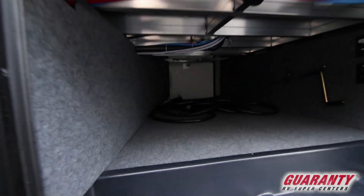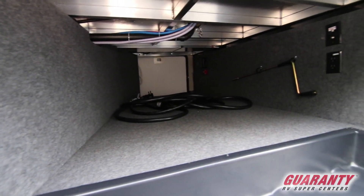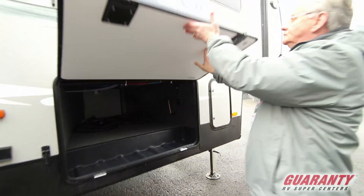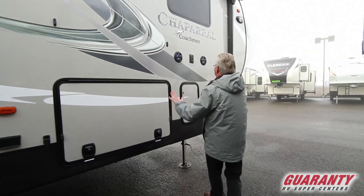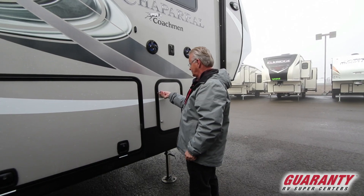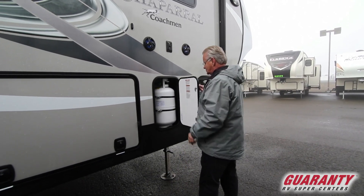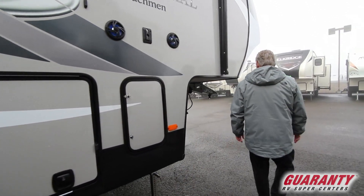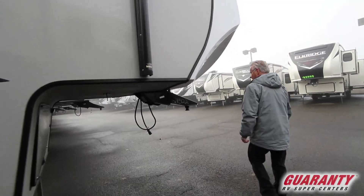Notice there are no pipes coming down in your base storage. Outdoor speakers and a spot to bring a TV to the exterior of the coach. Propane on each side of the coach, and of course it automatically crosses over.